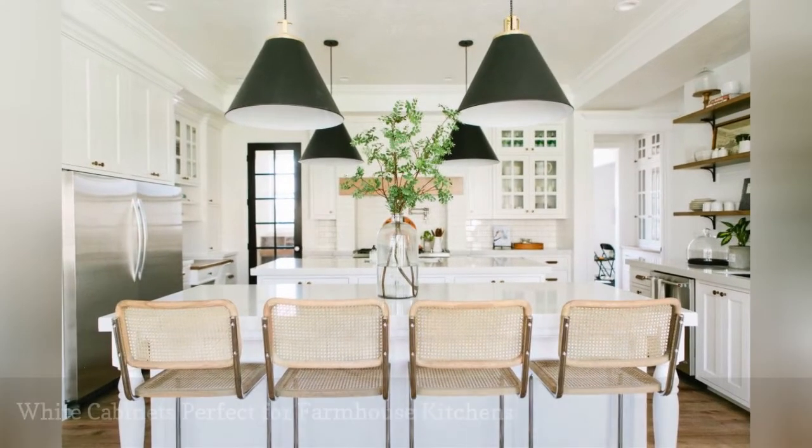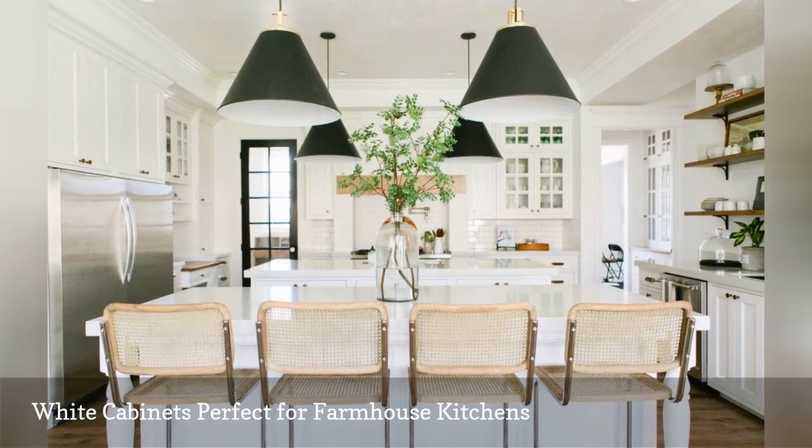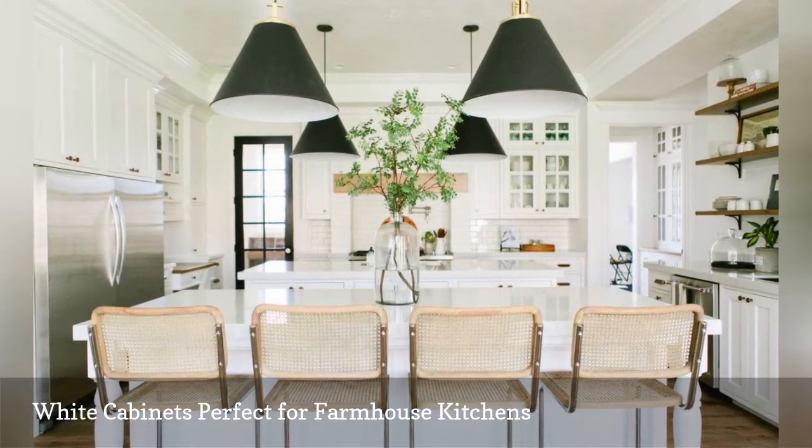White cabinets make the most of natural light in this modern farmhouse kitchen by House of Jade Interiors. Wood shelving and natural greenery keep the cooking space from feeling too formal.